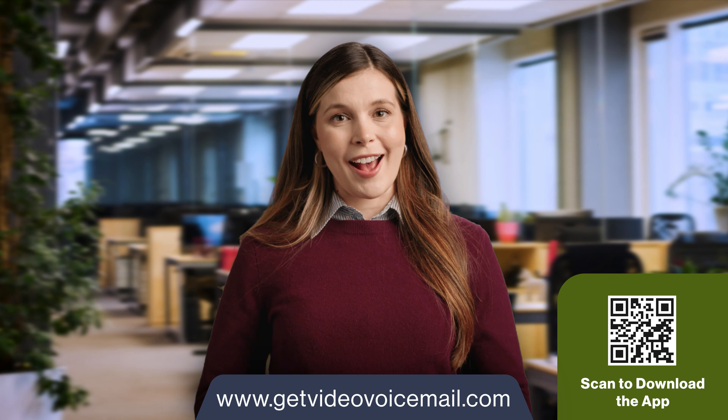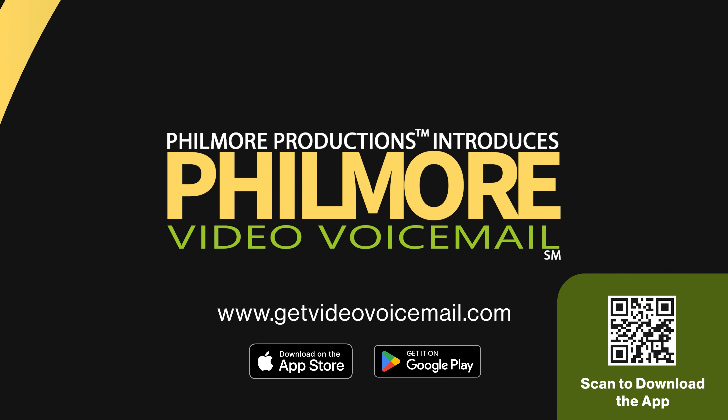Make audio voicemail a thing of the past. Discover what video voicemail can do for your business. Visit GetVideoVoicemail.com.